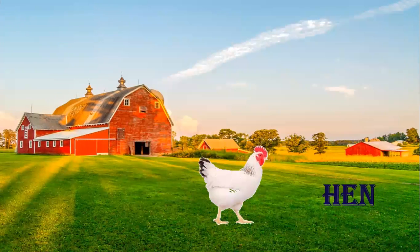This is a hen. What is this? This is a hen. What do we get from hen? We get eggs from hen. So hen is also a domestic animal.